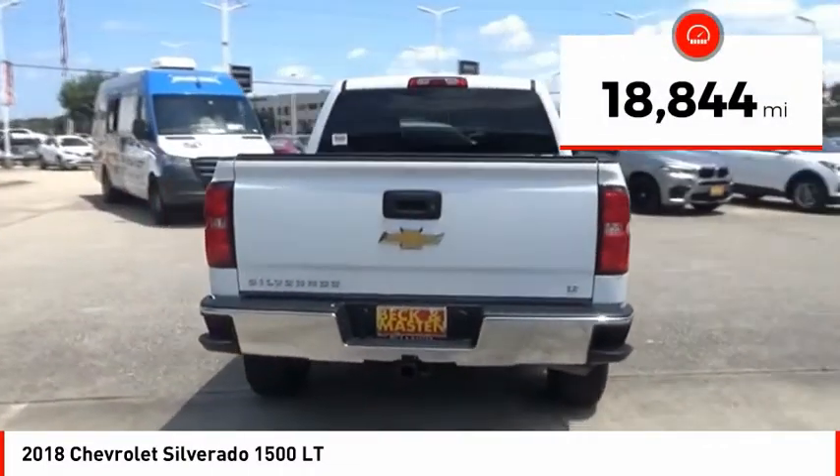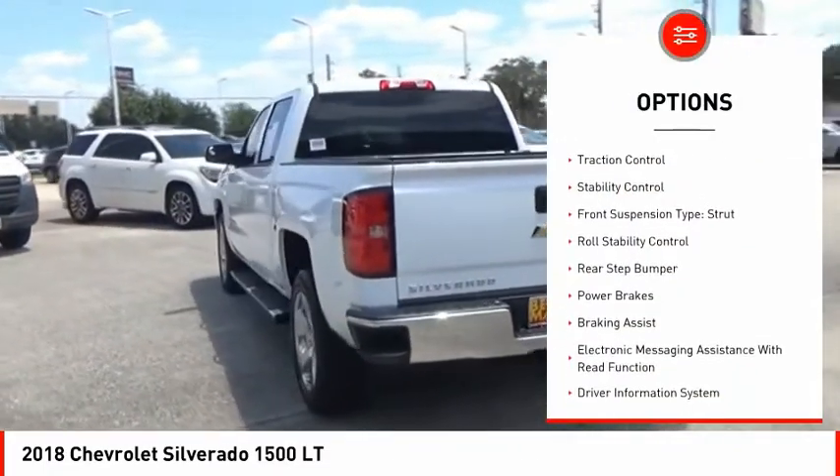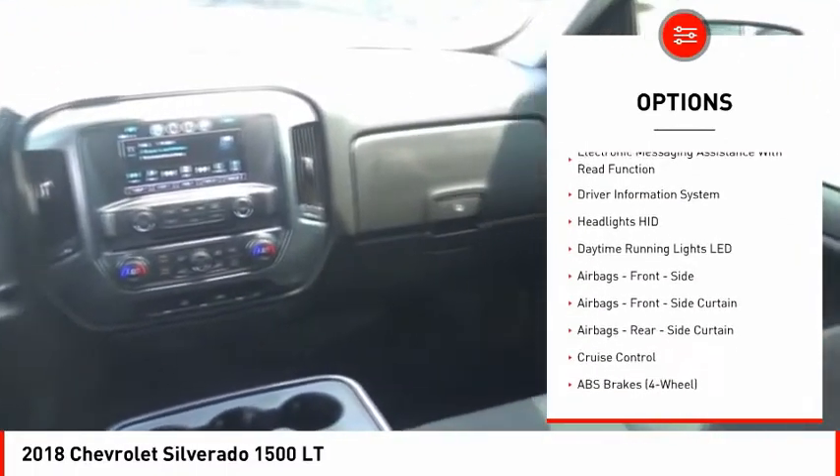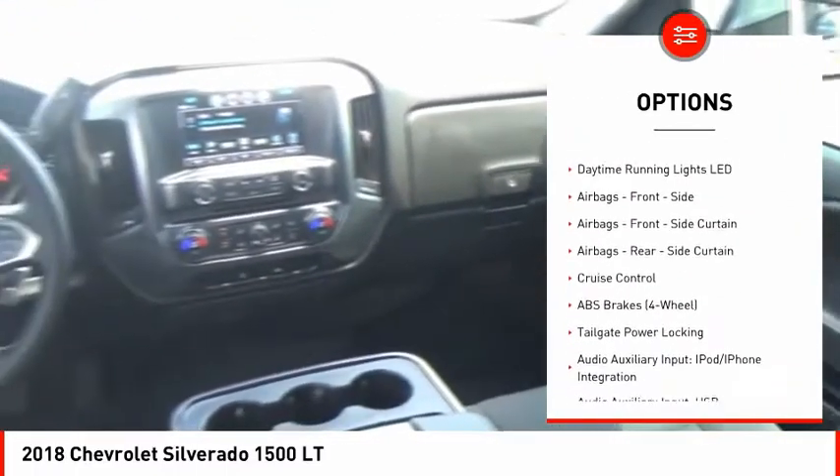Here are some of this vehicle's great options: power windows with safety reverse, active grille shutters, traction control, stability control, front suspension type strut, and roll stability control.